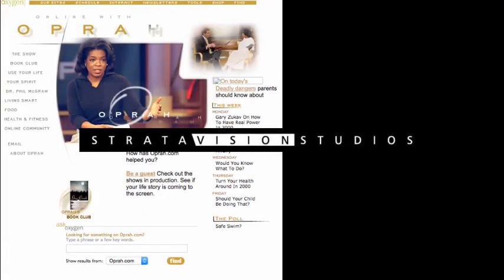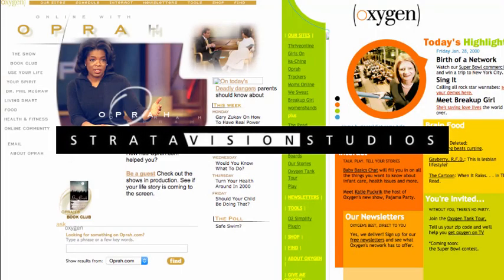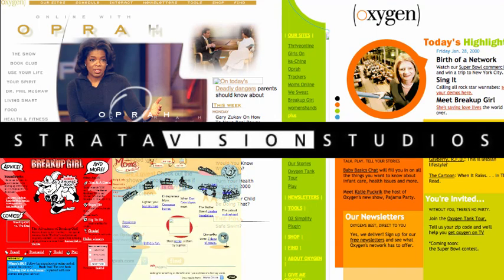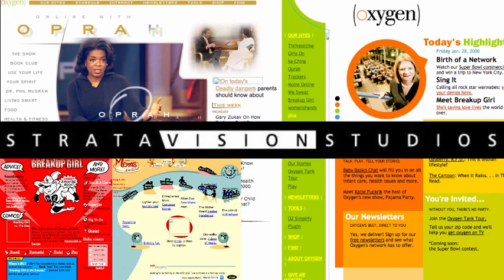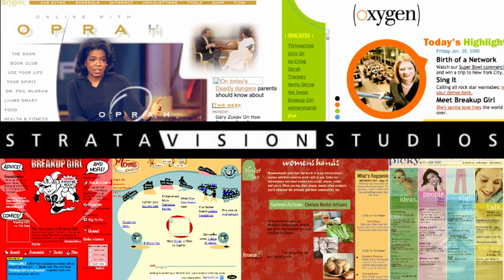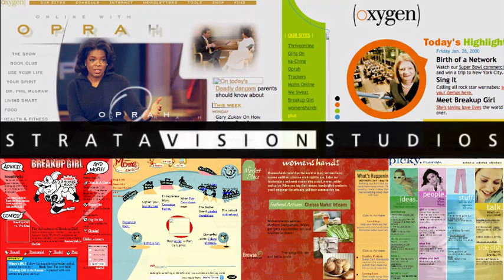I managed a seriously high-pressure, complicated project for Oprah's Oxygen Network. We had just five weeks to migrate 27 separate sites running a range of platforms from the original host to a new central facility, in time for the Super Bowl. Oxygen was running a Super Bowl ad, and the new network had to handle the huge amount of expected traffic. It was a complete success.